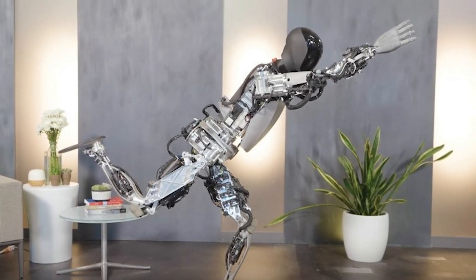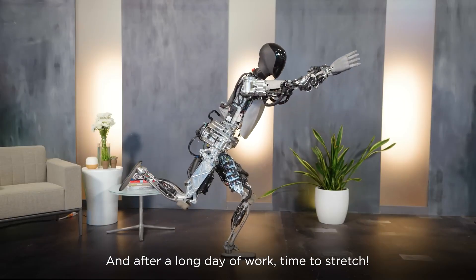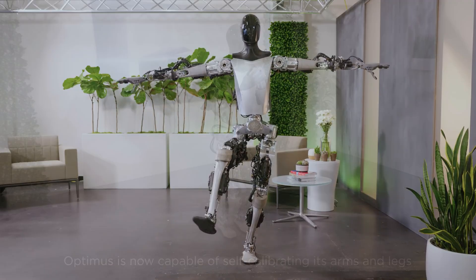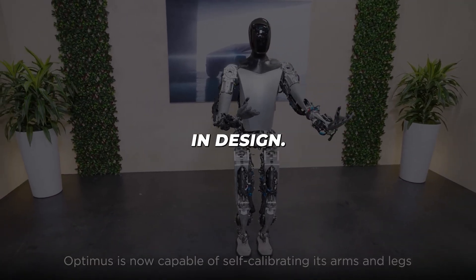They advanced from Bumblebee to their first-generation Optimus bot in just nine months. Unveiled in March 2023, this first-gen Optimus fixed the mobility and balance issues with a far more polished body. But its unwieldy legs and robotic aesthetic revealed room for improvement in design.